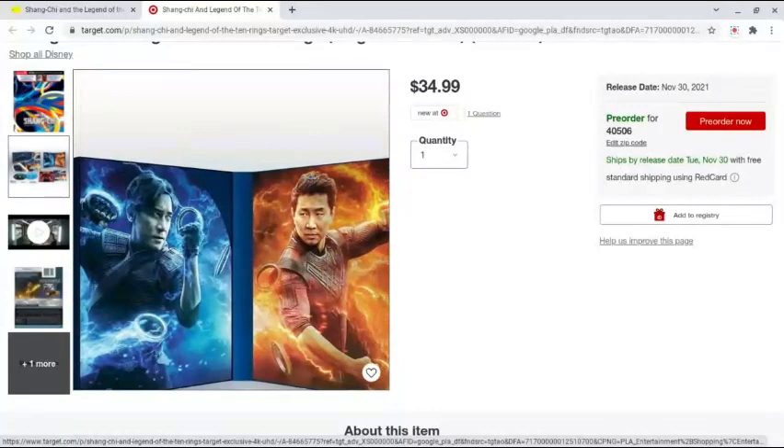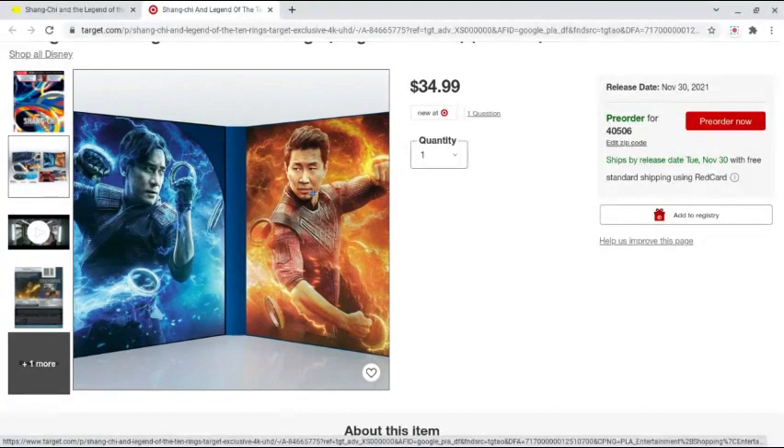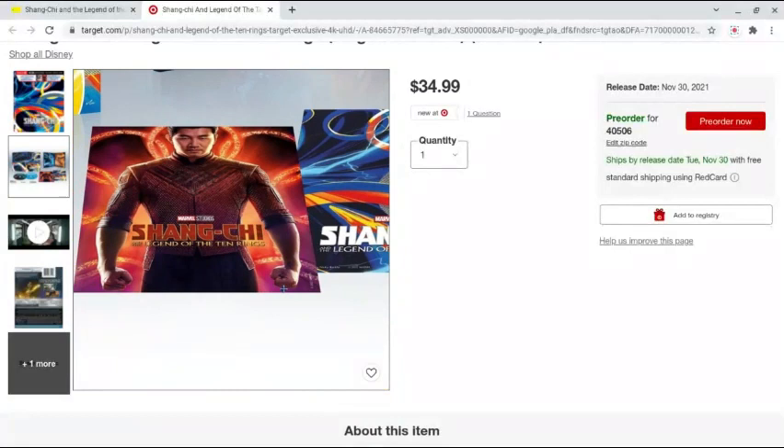The Blu-rays and the 4Ks are the same. On the inside — this is cool too. I like what they do with the digibooks, where they give you the different characters on the inside. It's different from the steelbook — we have the actual fight scene in there. I like that this is promo art. This looks really cool.